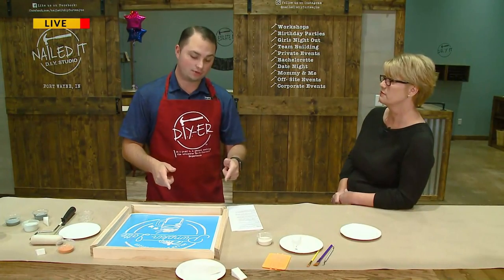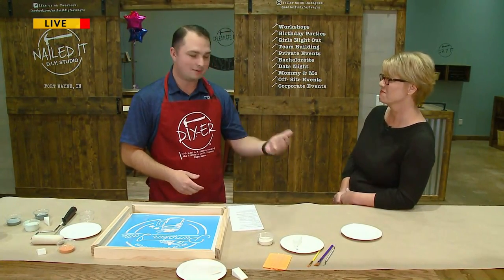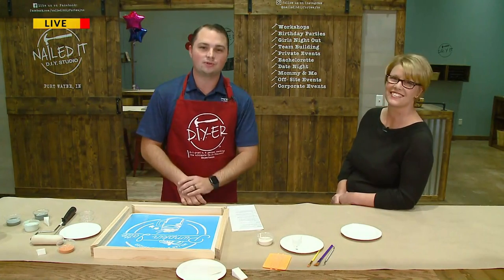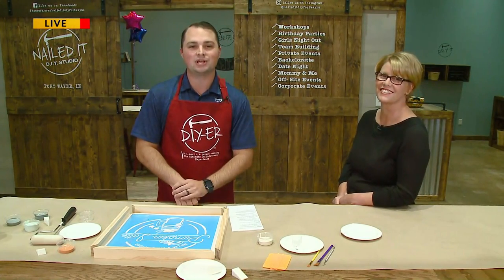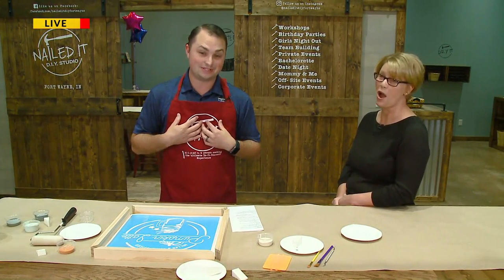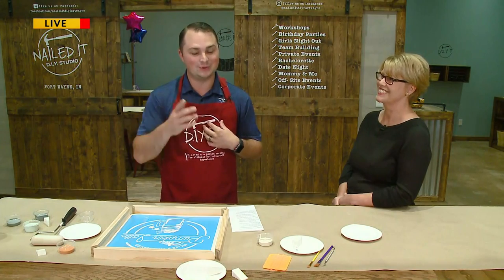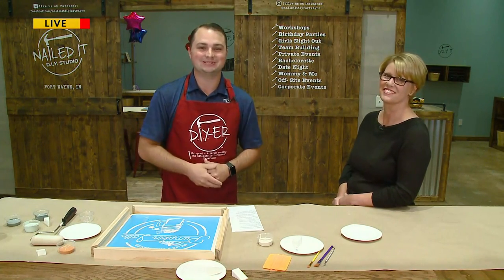We're going to be working on one for ourselves throughout the morning here, kind of trying it out and seeing how it goes. Pam and her daughter Macy will be walking us through that. So keep watching throughout the rest of the morning and we'll show you the progress and just how easy it is, because I'm not very creative. We'll be back in our next half hour. Back to you, Alyssa.